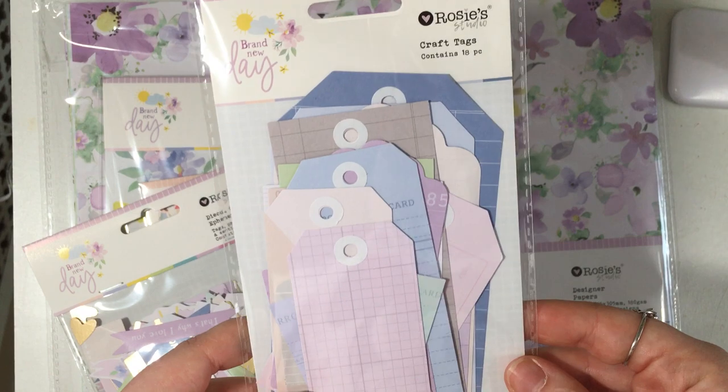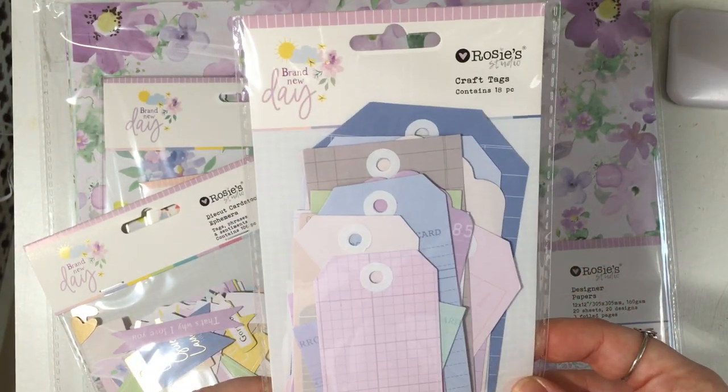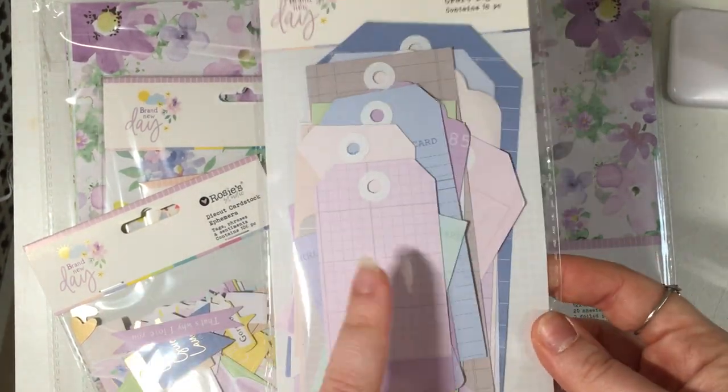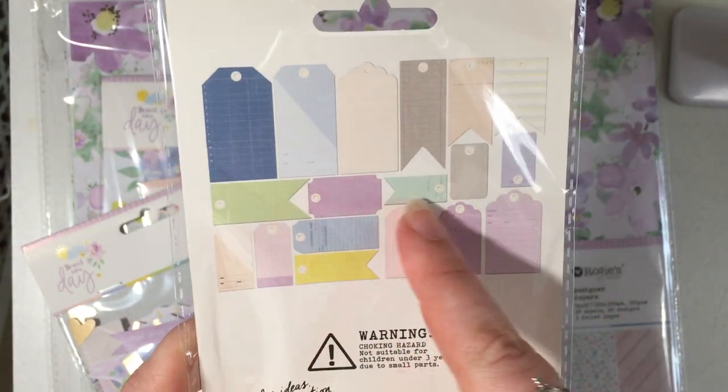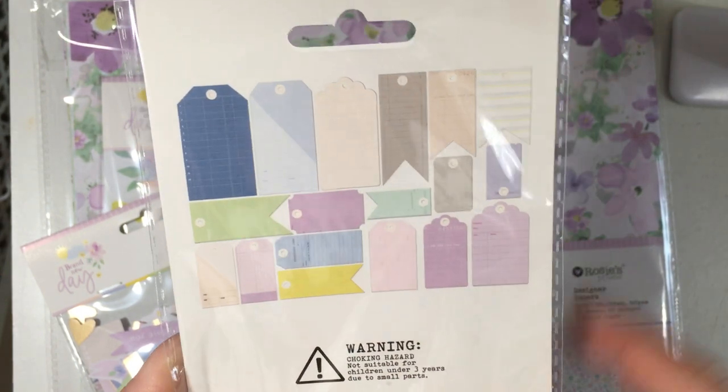I picked up the tag ephemera pack because I thought I could make a tag flip using these. This is all the tags you're getting in — all different shapes and sizes too, so that'll be cool.